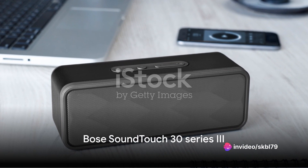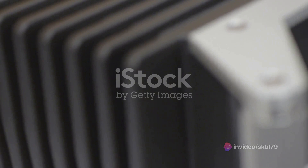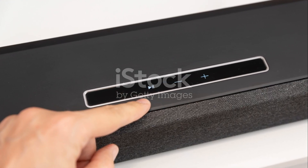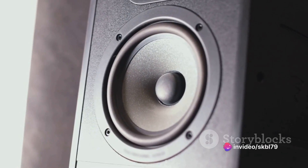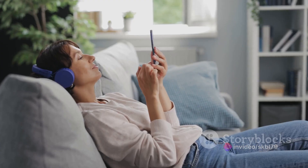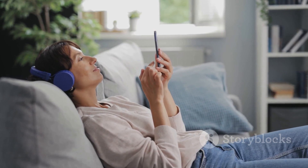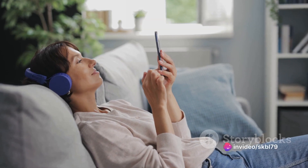Next, we turn our attention to the Bose SoundTouch 30 Series 3. This wireless speaker is a powerhouse of sound, designed to fill even the largest rooms with deep, rich sound. The exclusive waveguide technology and high-performance drivers ensure the sound quality remains top-notch. With Wi-Fi and Ethernet port connectivity, the SoundTouch 30 allows you to stream music directly from your device or favorite music services.